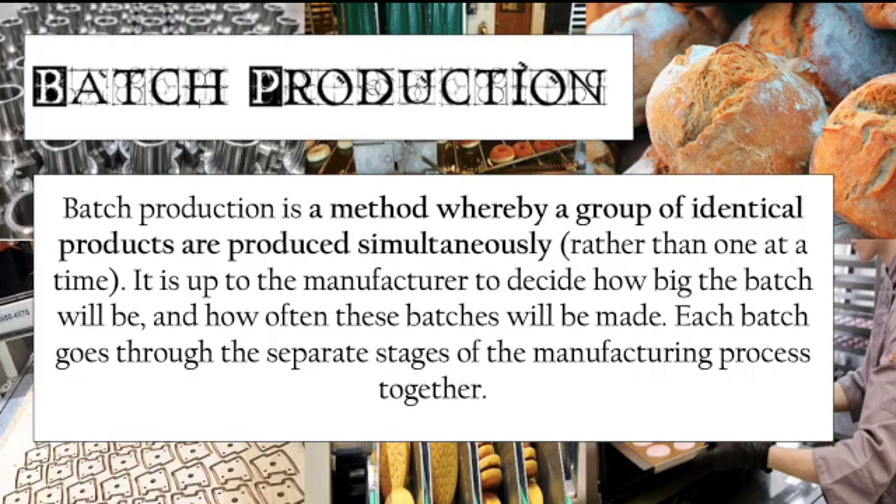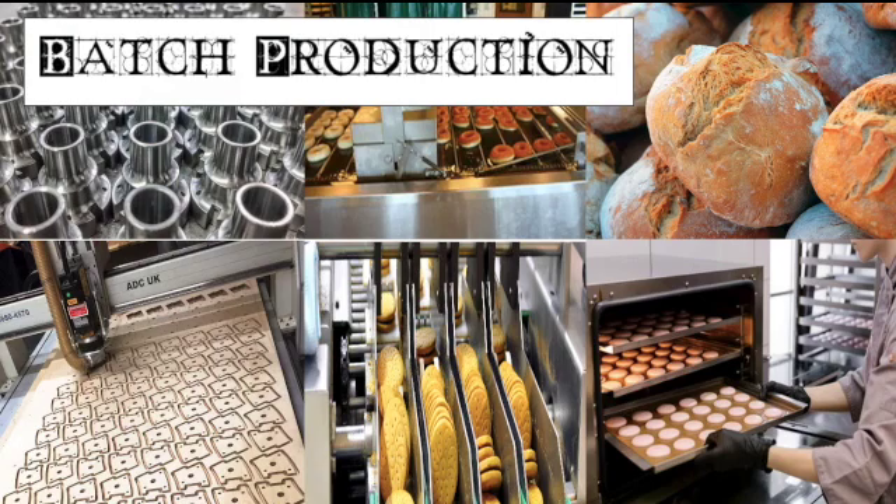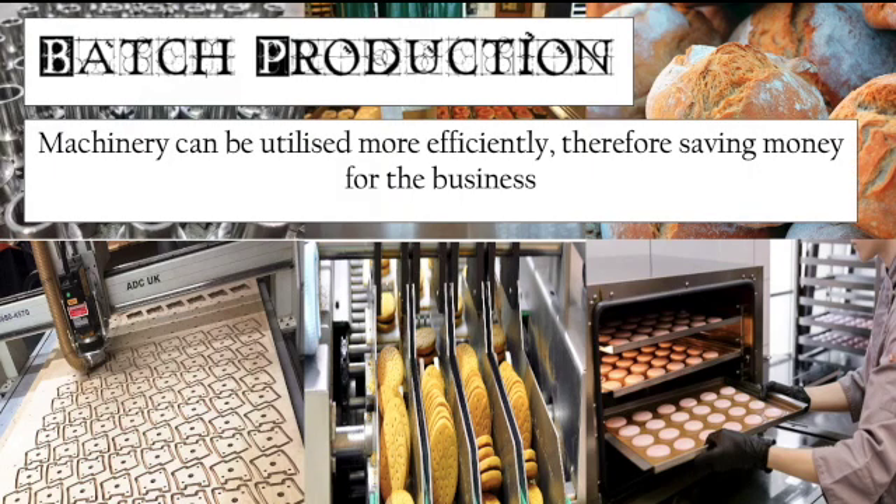One of the benefits of batch production is that machinery can be utilised more efficiently — compared to job production, machinery can be used across those batches. As we can see from the examples, it is heavily capital intensive with a lot of automation, which helps to save money for the company. It also allows the company to benefit from technical economies of scale, though not as much as flow production, which continuously turns out products.